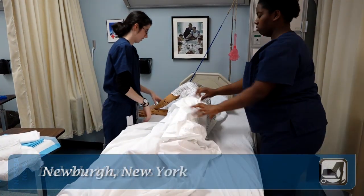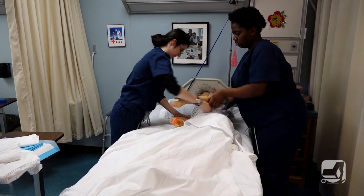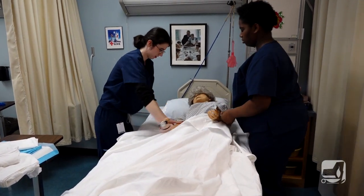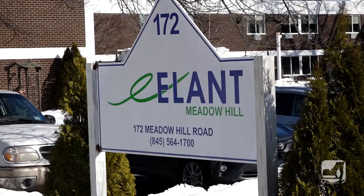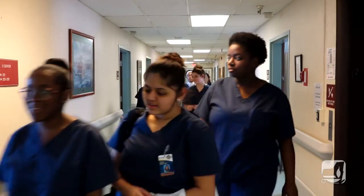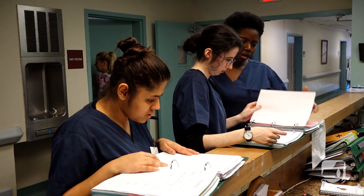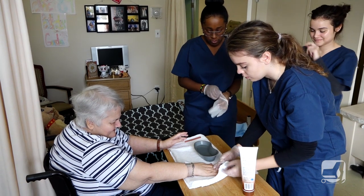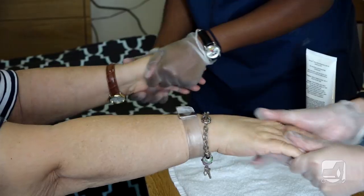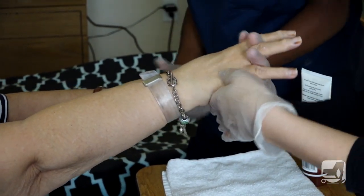High school students working with mannequins? Yes, it's a critical component of a nurse's aid training program at a high school in the Hudson Valley. The Newberg Enlarged City School District partners with Elant at Meadowhill, a skilled nursing care facility, to jumpstart students' careers. The nurse's aid training program prepares high school seniors for the New York State certification exam required for people who want to work in the skilled nursing care industry.